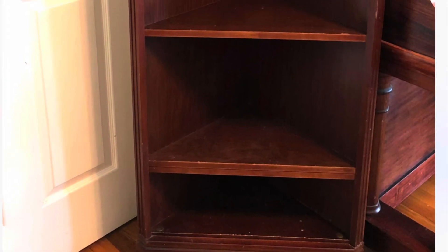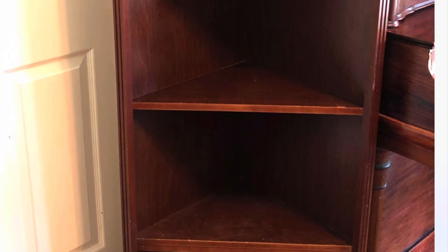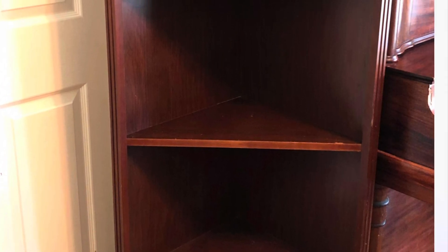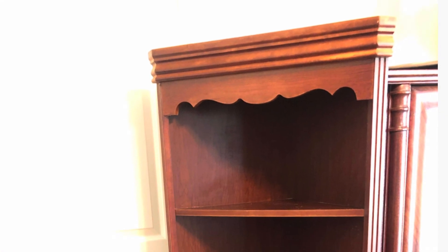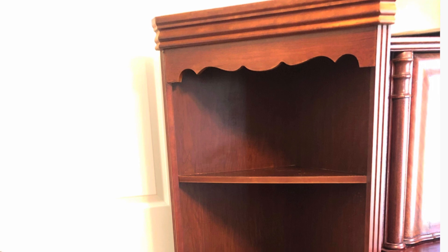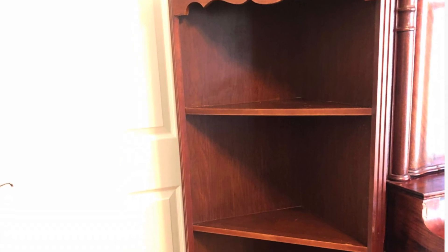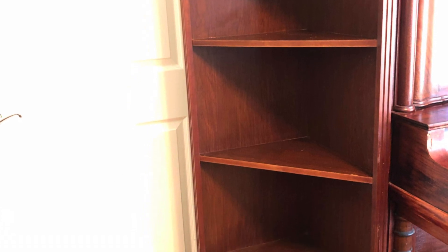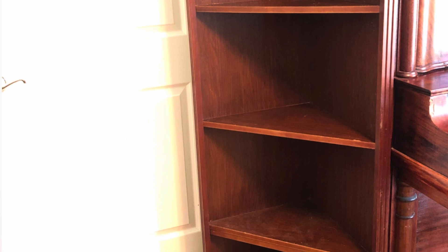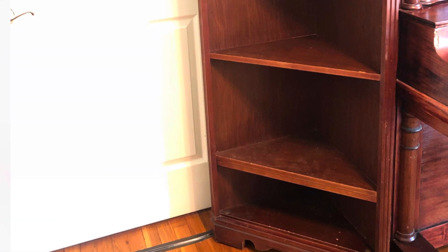Hello my sweet friends and welcome back. My name is Nicole Cole. Today I wanted to share with you all my Facebook Marketplace find. I paid $48 for this piece and I'm going to tweak it just a little bit and put it in a room that you and I are going to decorate together. So without further ado, let's get started. Let's dive in and let's get to decorating. Thank y'all so much for joining me today.